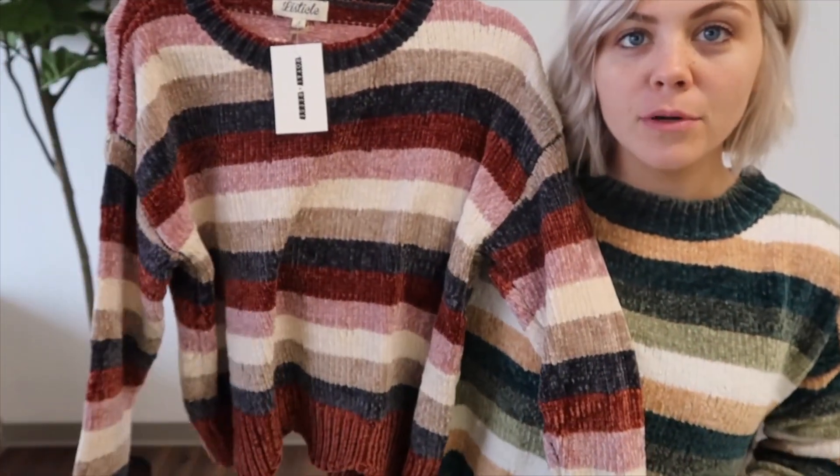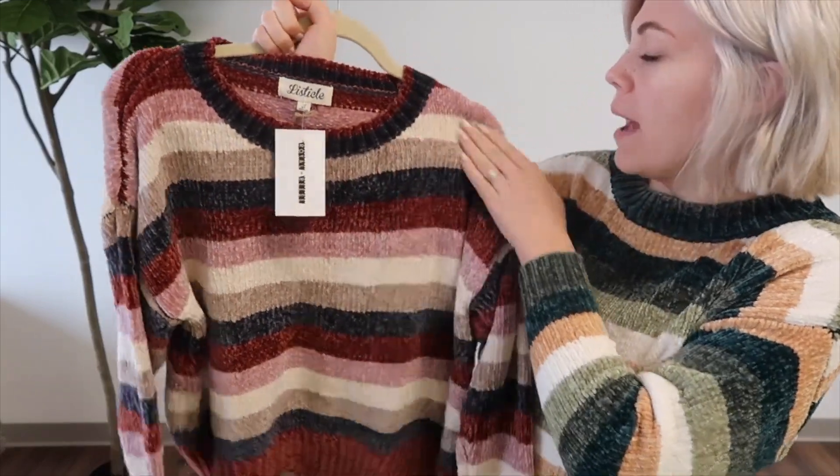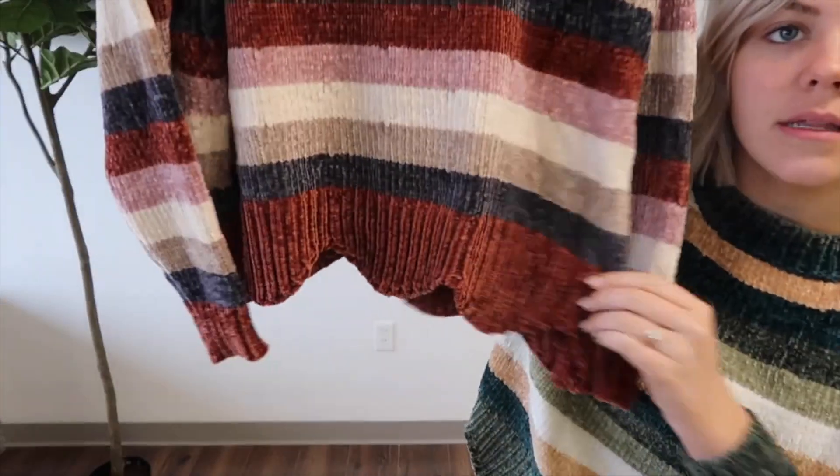We also have it in a second color combo — a rusty red, navy, taupe, ivory, and mauve pink. You can see the scalloped hem a little better on this one. It's so soft and comfy, you guys are going to love it.